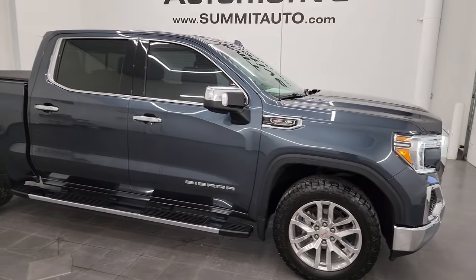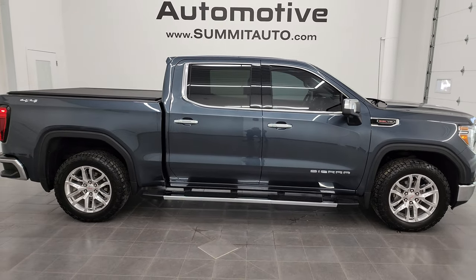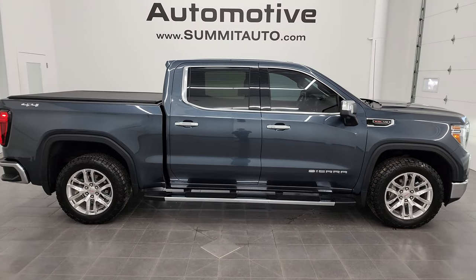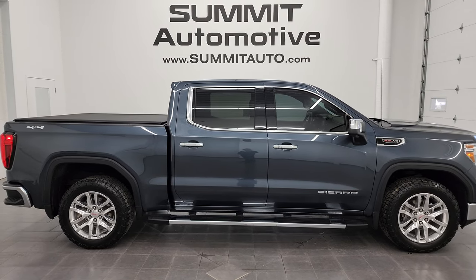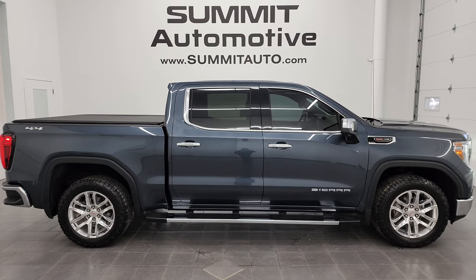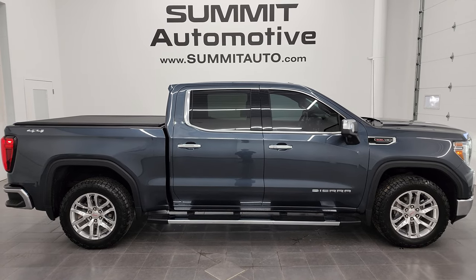I would highly recommend this truck from a quality and condition standpoint. I wouldn't be afraid to ship this one to California, Florida, Texas, New York — wherever. Whoever gets this truck is going to be very happy with it. To see more pictures or browse our other 500-plus new and used cars, trucks, SUVs, minivans, half tons, three-quarter tons, and one tons, go to Summitauto.com — full pictures and descriptions of every vehicle from both locations.